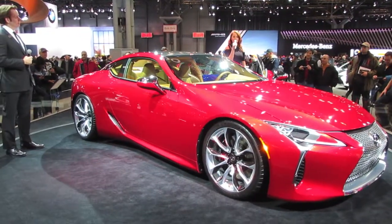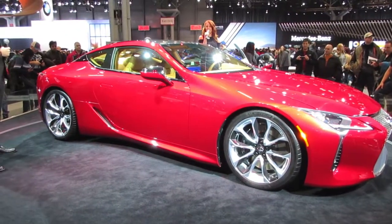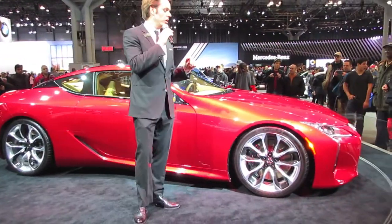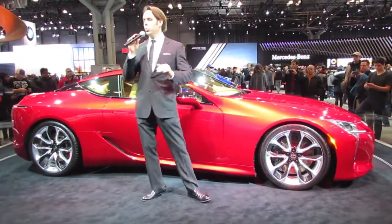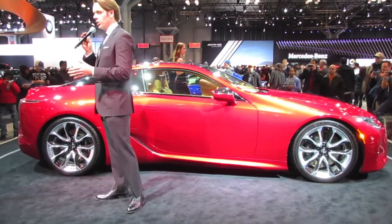This vehicle is going to be in dealerships Spring 2017 as a 2018 model. This car is not a concept — this is production for next year. It was revealed worldwide in Detroit back in January at the North American International Auto Show.